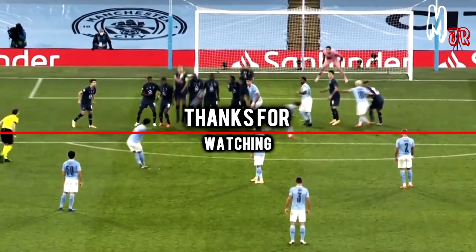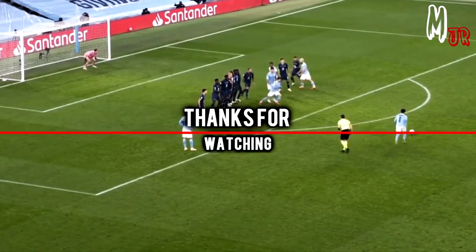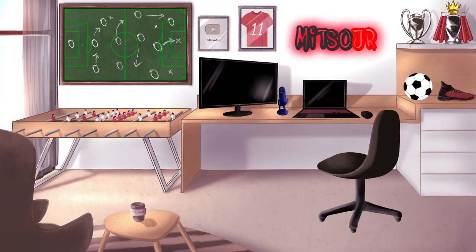So that was it guys, I hope you have enjoyed this analysis. Thanks for watching and I will see you guys in the next one. Bye bye!